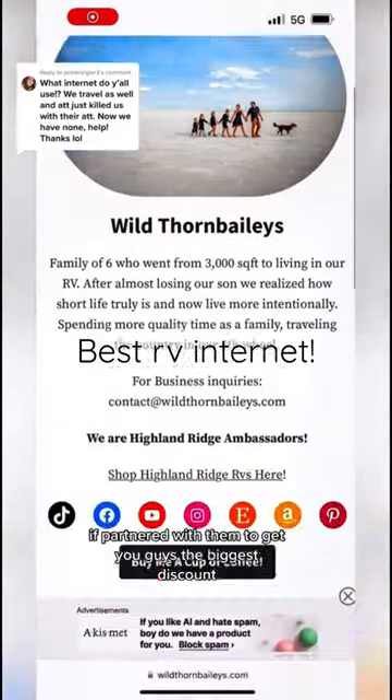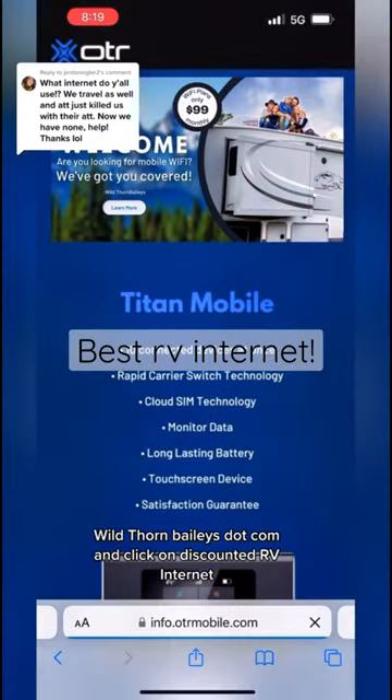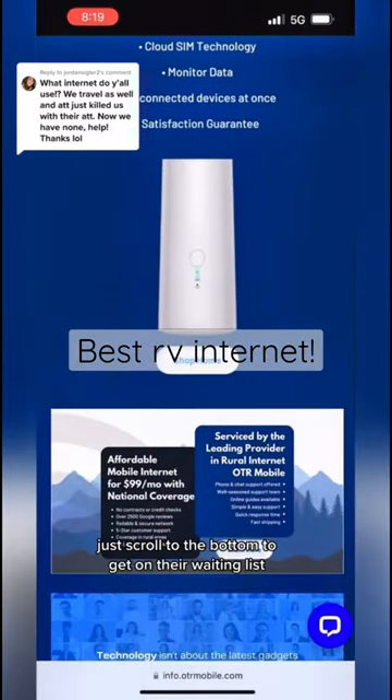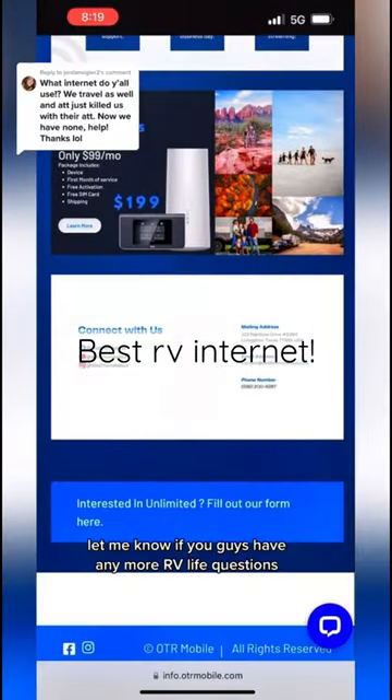We have partnered with them to get you guys the biggest discount. So go to our website, wildthornbaileys.com and click on discounted RV internet. They also just announced they have unlimited internet plans for $79 a month. Just scroll to the bottom to get on their waiting list because they do plan on selling out. Let me know if you guys have any more RV life questions.